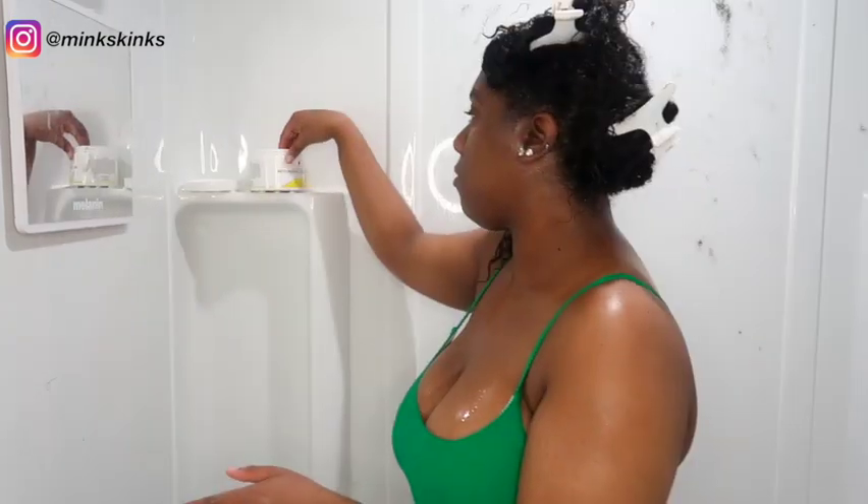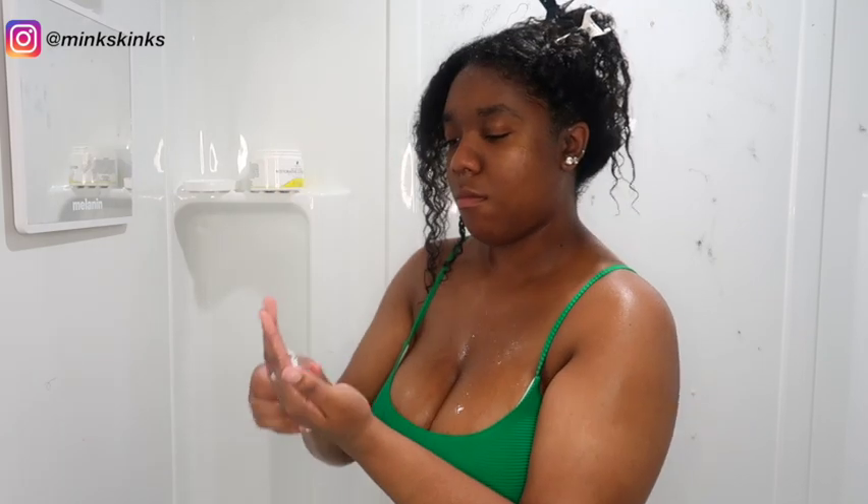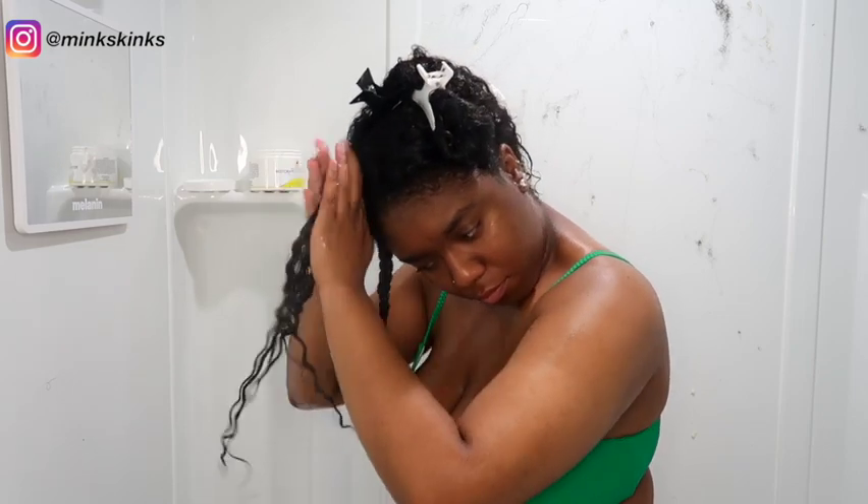I'm going through in sections like I typically do because I tend to miss the insides of my hair. I am literally just in love with this mask. Shoutout to Melanin Hair Care for the shower mirror — I didn't know I needed one until I bought it. I'm going to put my plastic bag on after I finish and I'll be right back.